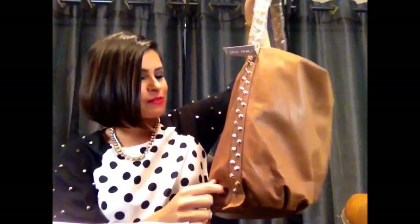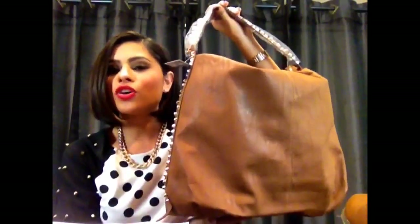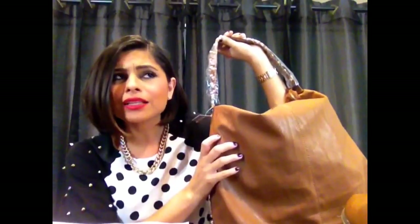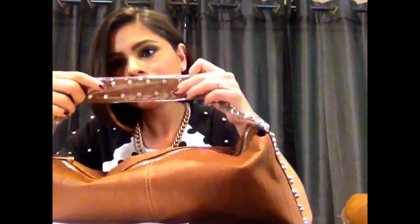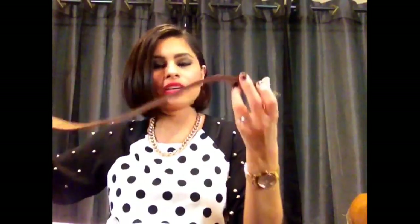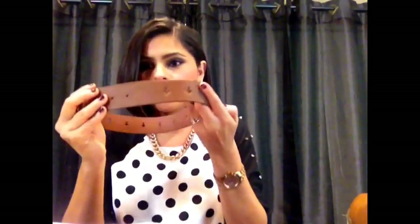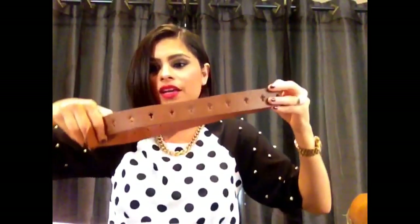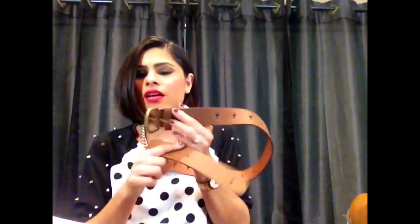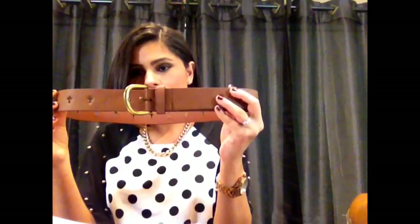The next thing I got was this ginormous cognac-colored purse — look at this, it's huge and it's got studs all on the sides. I love it. You can wear it in fall, winter, or summer — it's a classic color. I paid $6.48 for it, amazing. Then I got this vegan cognac-colored cross belt — it's a regular jean belt with cross details on it. Super cute and I paid $2.04 for it. I've been tucking all my shirts in, so I really needed some belts.